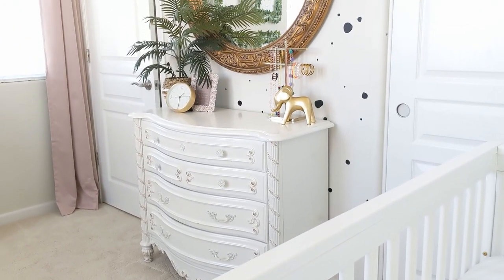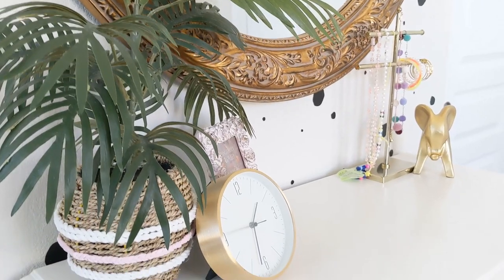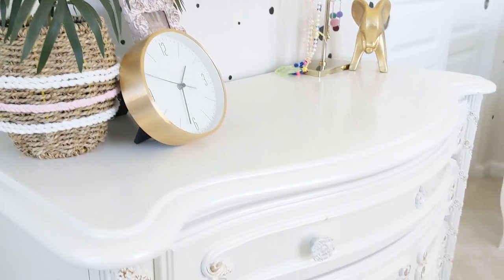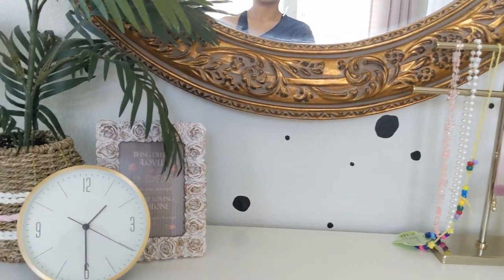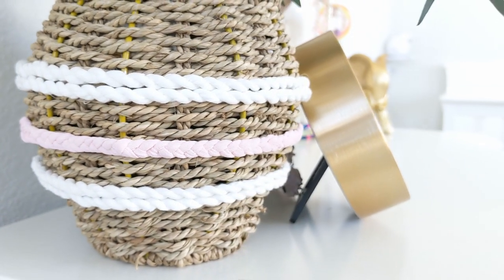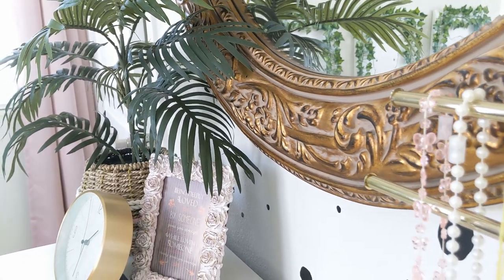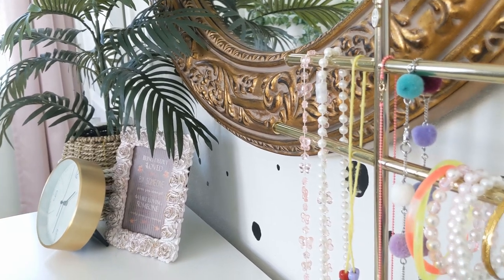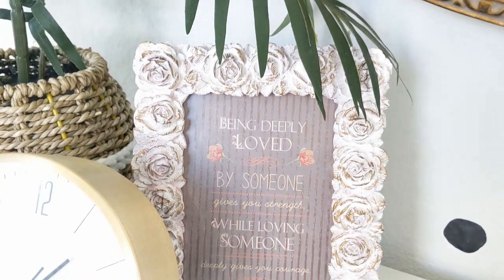Now let's move to my absolute favorite part of this room. I am so obsessed with this little vignette we've got going on — this vanity. You guys know I love my little dresser; I love the curves and the details of it. You guys have seen most of the stuff on top of it — my faux greenery with a little DIY rope situation happening around it, some gold accents with my little clock and little elephants. I picked up this jewelry holder from Home Goods. My daughter loves dressing up — she is absolutely my mini me. She loves playing with her necklaces and putting all of her bracelets on.